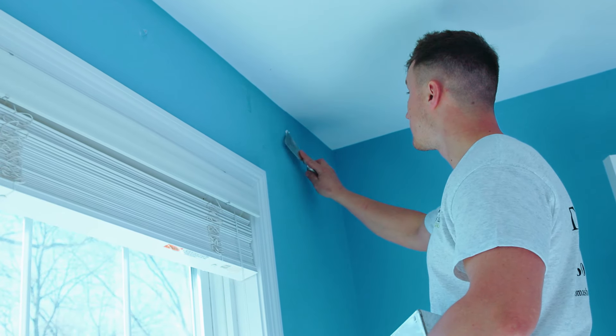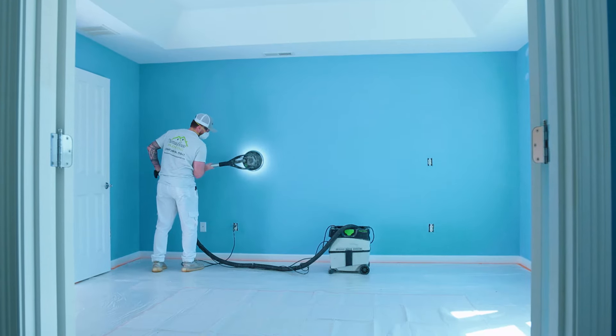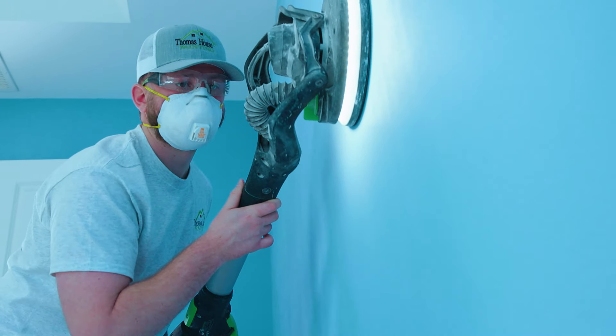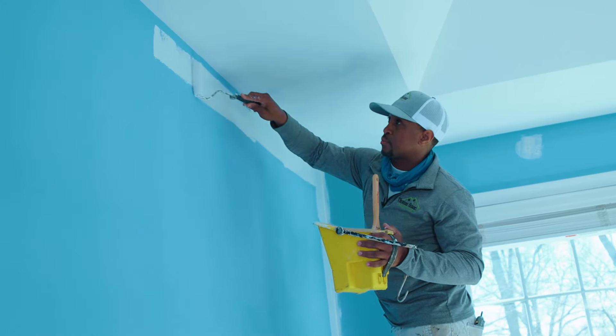Although this condo is in great shape, we still filled any imperfections, any patches that needed to be done, and sanded all the walls top to bottom. In the master bedroom, there was a darker color previously on the walls, so here we went ahead with a primer to knock that down so there was less bleed-through on the top coats.